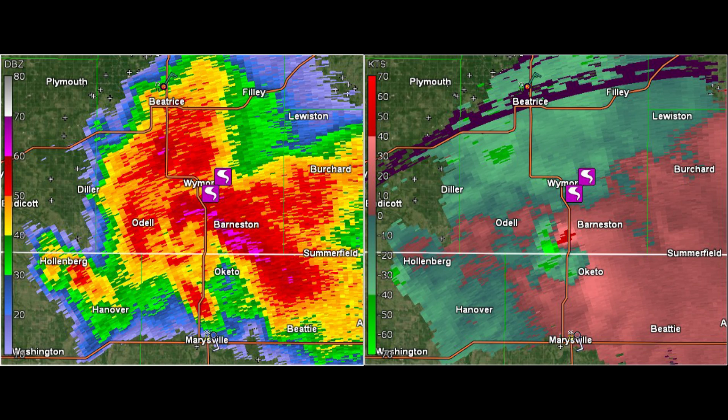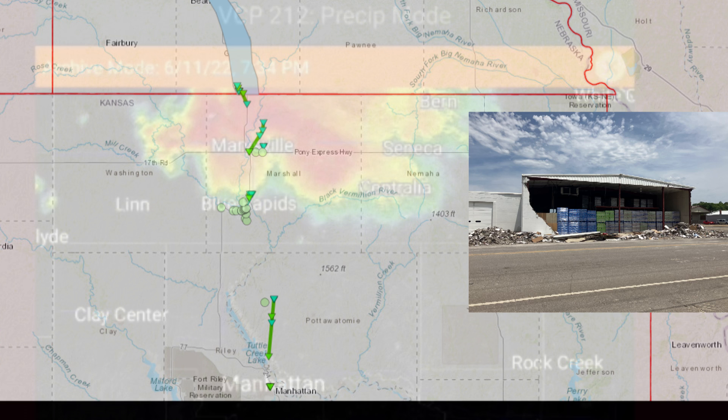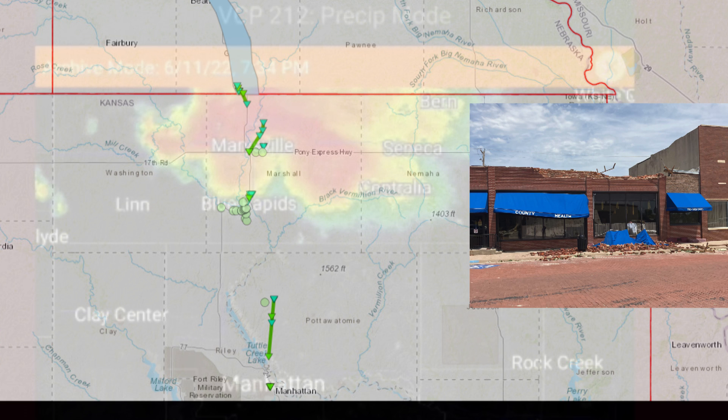The storm dropped enormous hail over the town of Beatrice, Nebraska, up to 5 inches in diameter. As the storm crossed the border, it produced a brief tornado, snapping a large tree and destroying an outbuilding. The storm continued to strengthen as it moved south into Marysville, Kansas, where another tornado would impact businesses, crumbling a wall and removing the roof from a brick building.